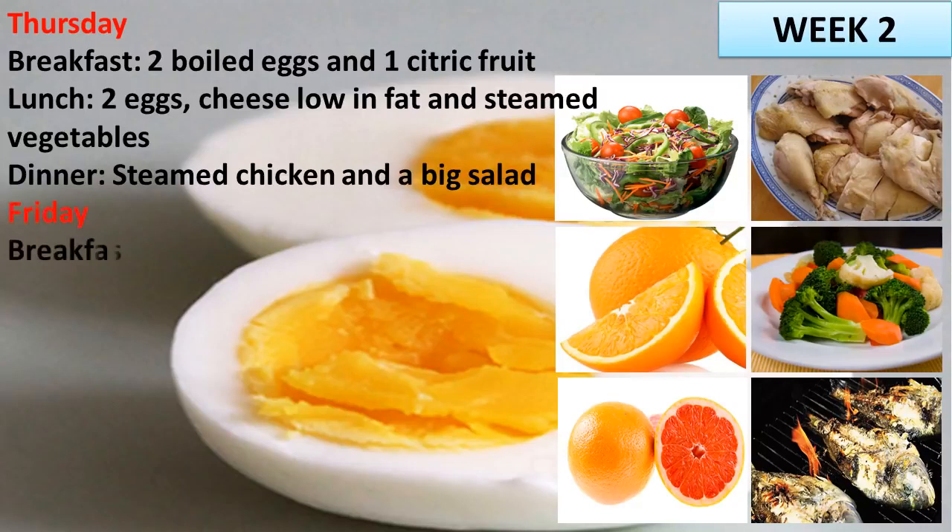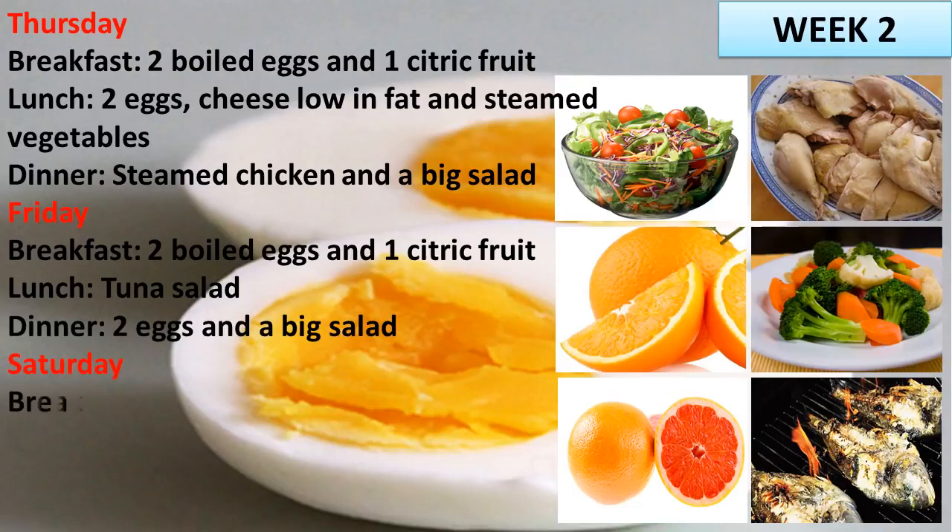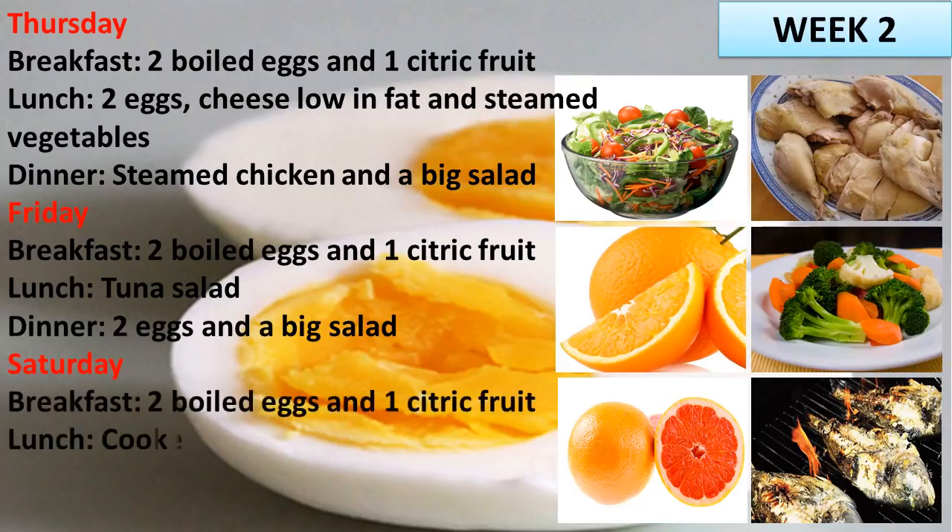Friday. Breakfast: 2 boiled eggs and 1 citric fruit. Lunch: tuna salad. Dinner: 2 eggs and a big salad. Saturday. Breakfast: 2 boiled eggs and 1 citric fruit. Lunch: cooked chicken and a big salad. Dinner: fruits.